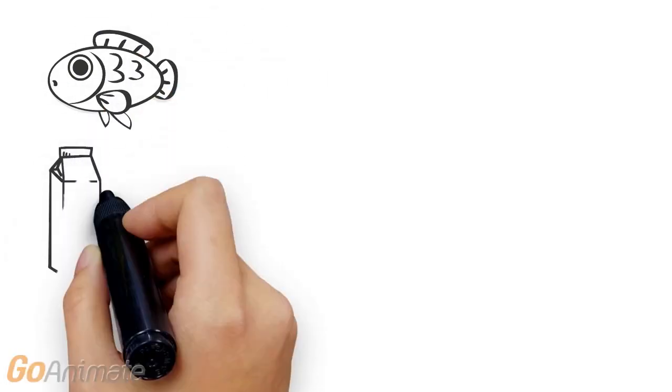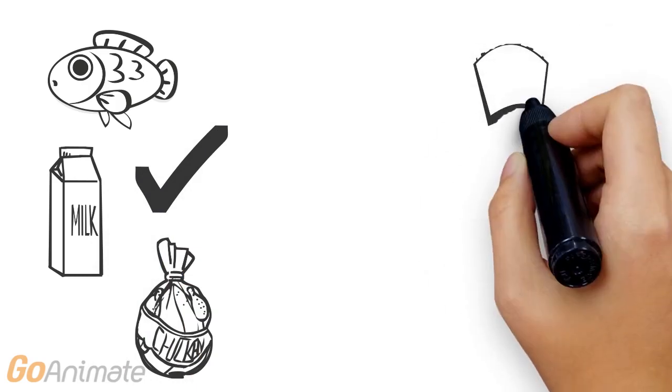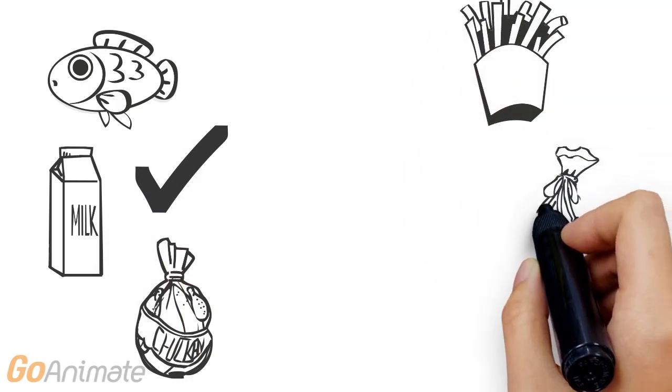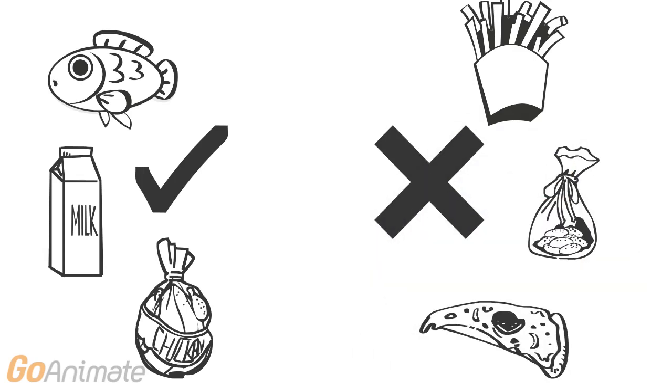Healthy fats such as nuts, seeds, fish, dairy, lean meats and avocados should be included in your daily diet. However, unhealthy fats such as biscuits, pastries, chips and deep fried foods should not.